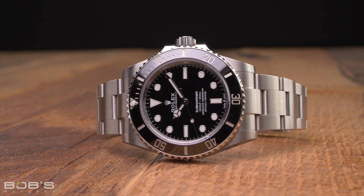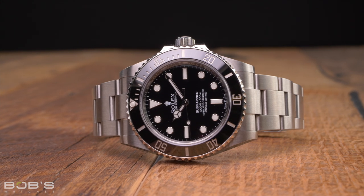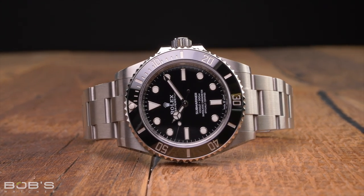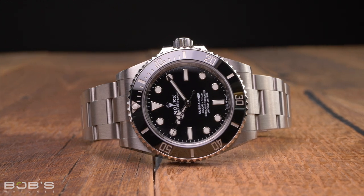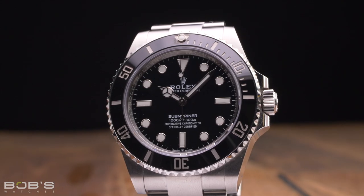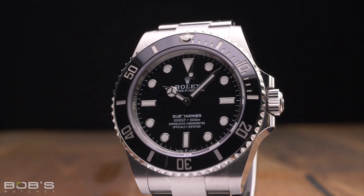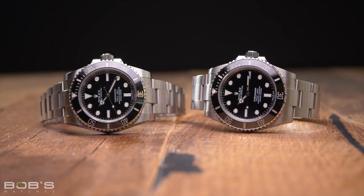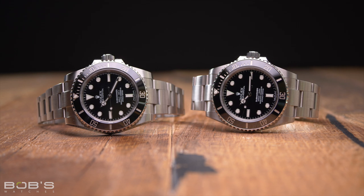The Reference 124060 is the current production version of the classic Nodate Submariner, launched in 2020 as a replacement for the Reference 114060. Although it looks almost identical to its predecessor, the Reference 124060 actually features a 41mm case diameter. However, its slightly slimmed-down lugs mean that it wears incredibly similar to the Reference 114060, despite the 1mm difference in case size.